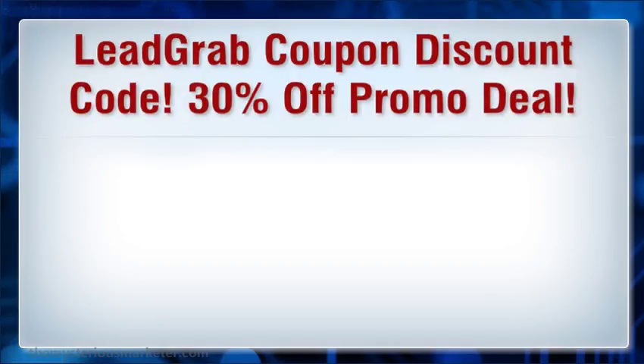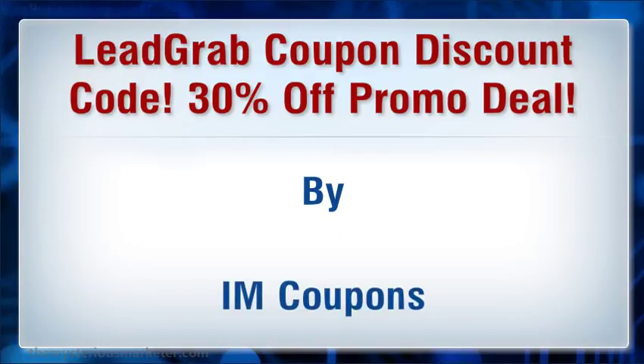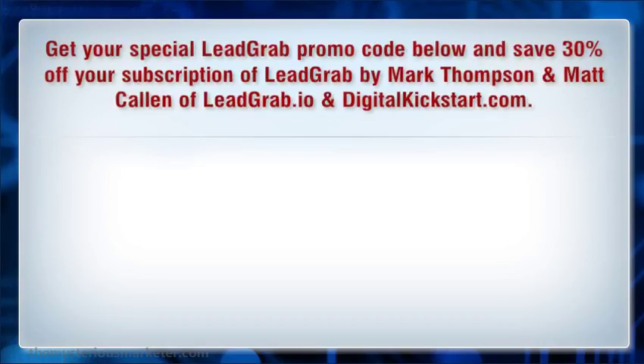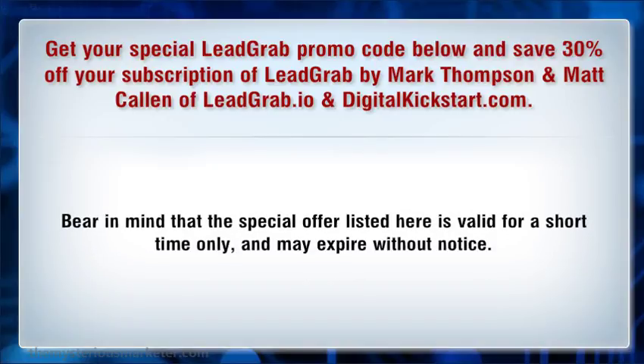Lograph coupon discount code — 30% off promo deal. Get your special Lograph promo code below and save 30% off your subscription of Lograph by Mark Thompson and Mad Calen at lograph.io and teach it to kickstart.com. Bear in mind that the special offer listed here is valid for a short time monthly and may expire without notice.